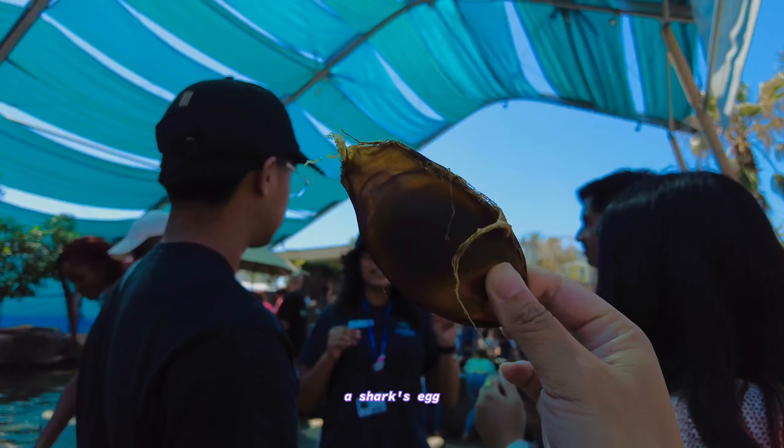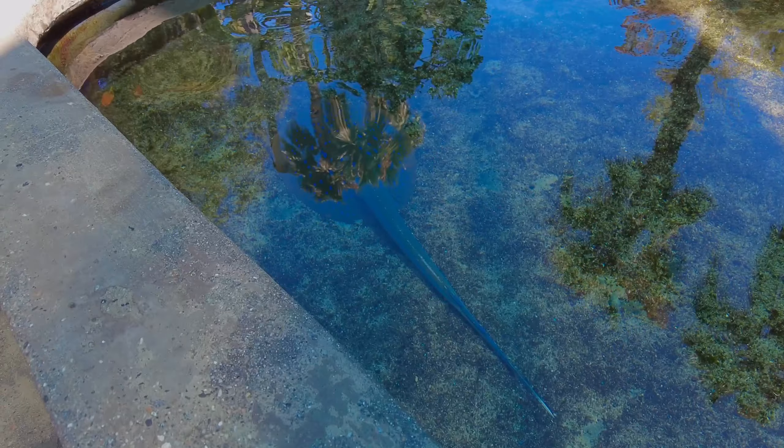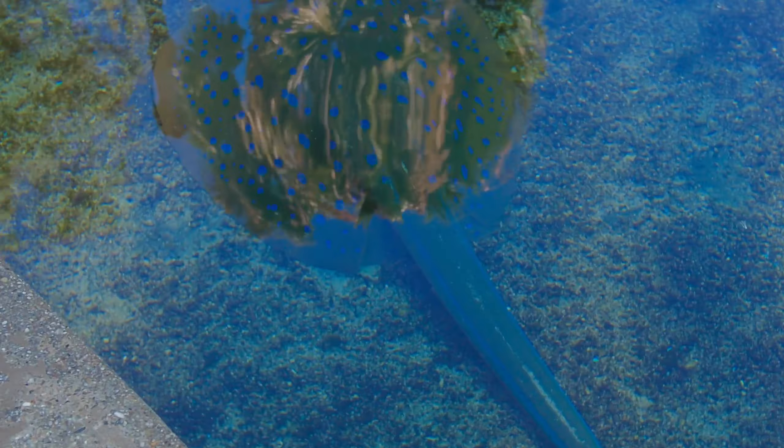And the epaulette shark — it actually lays a more golden color looking like it. I'm going to touch one of our smaller sharks, see if we do have a shark. Okay, your turn.